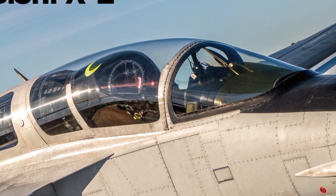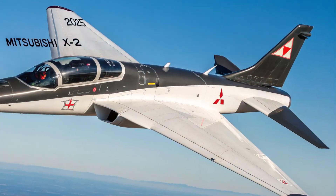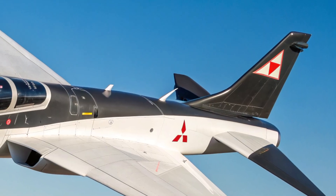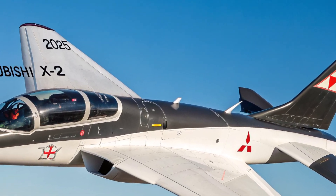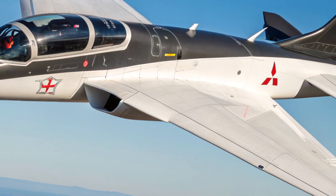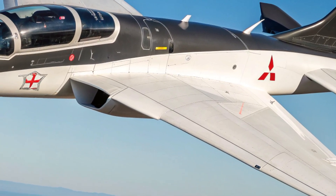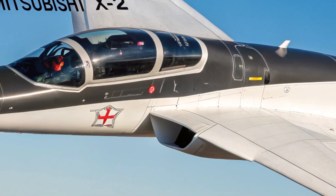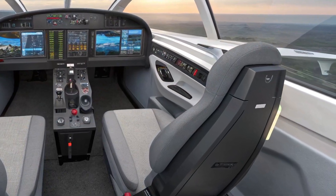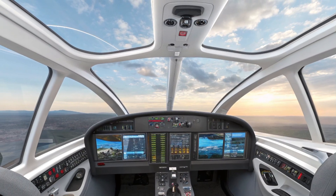On the safety side, the Mitsubishi X2 is designed with modern threats in mind. It features redundant flight systems to ensure continued operation even if part of the system fails. There's an advanced electronic warfare suite that includes radar jamming, spoofing, and electronic countermeasures. Infrared countermeasures help protect against heat-seeking missiles, and the aircraft also includes a next-gen auto-eject system that activates during critical emergencies using onboard AI sensors.